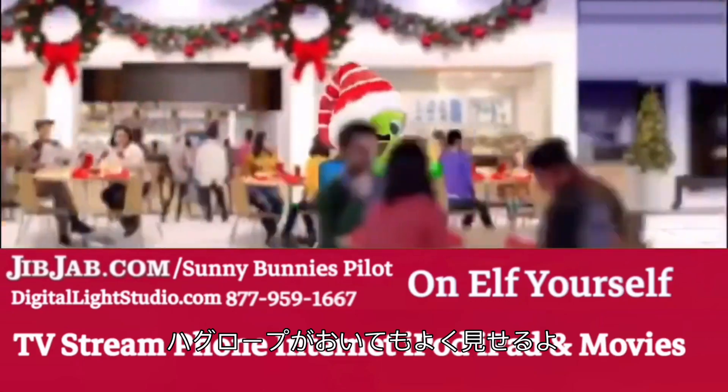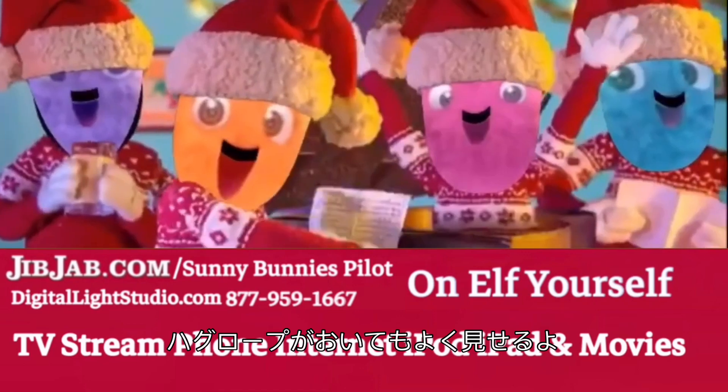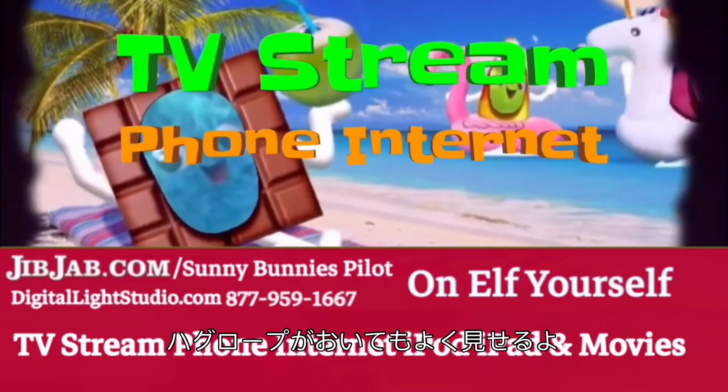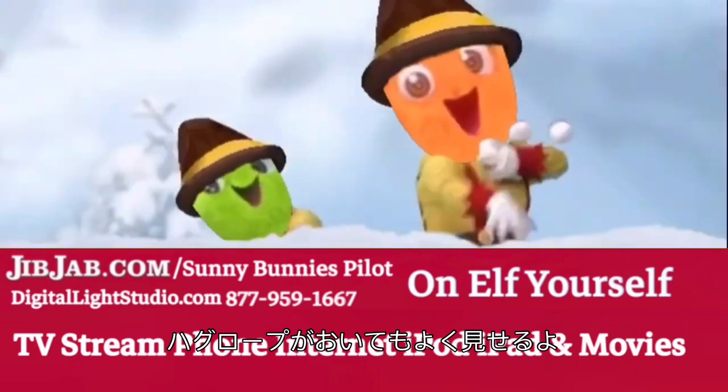You can go online to Huggalopes.com to see the full selection of Huggalopes. Moms and grandmas, if you have a birthday, holiday, or special occasion coming up, Huggalopes are easy gifts the kids are sure to love.